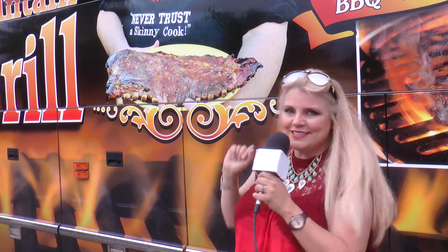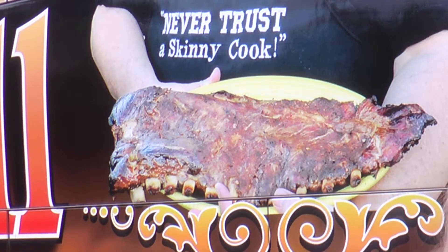Wow! I didn't know this was here. Want to know where we are? Here's a little clue: never trust a skinny cook. So stay tuned to find out where we are.